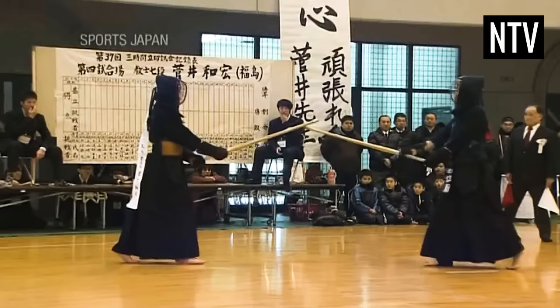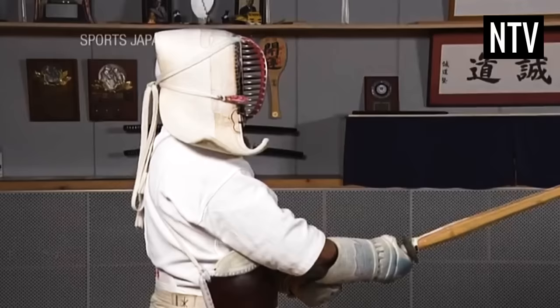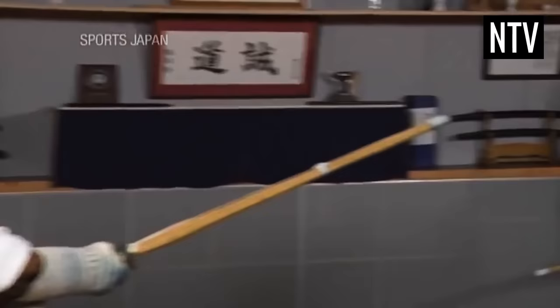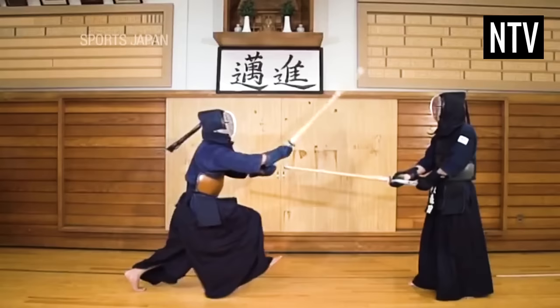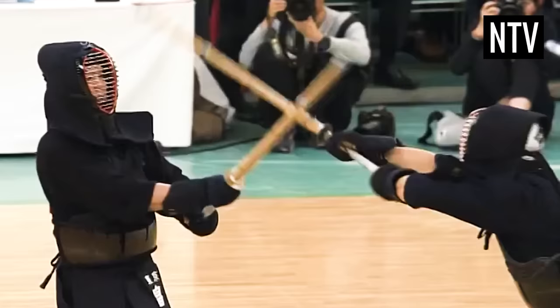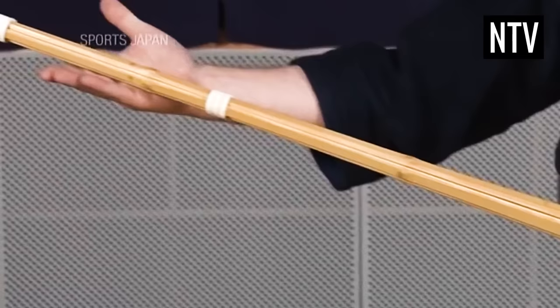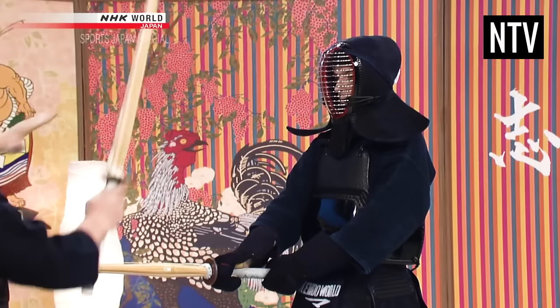and is required for an Ippon to be scored. Ken, which is the sword element, also has requirements. If you look carefully, the shinai has a string which indicates the back of the sword. This string must be on top when an attack is landed, indicating that you have cut your opponent with the blade the correct way up. You must also strike with the correct part of the sword, which is an area 25cm from the tip of the shinai. You cannot attack too deep or too shallow.